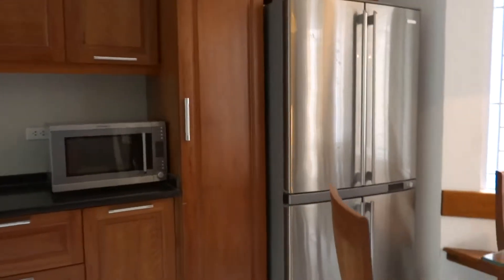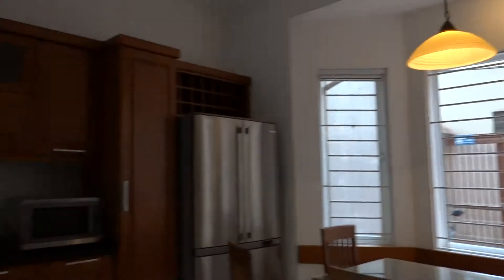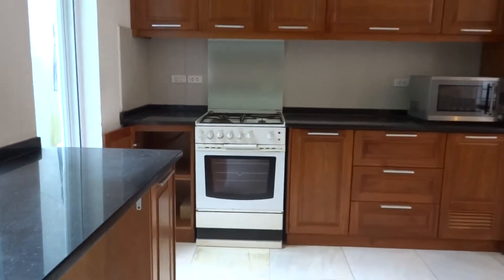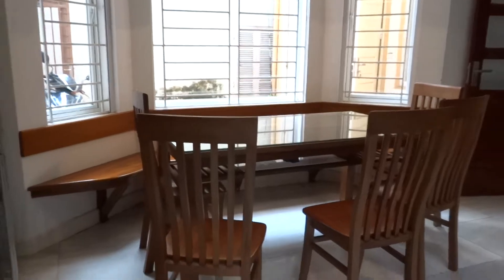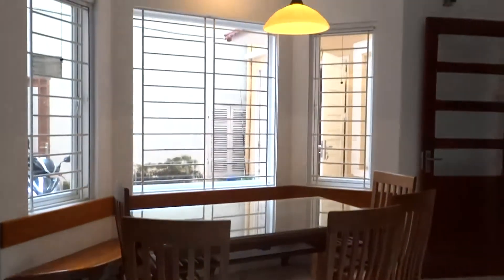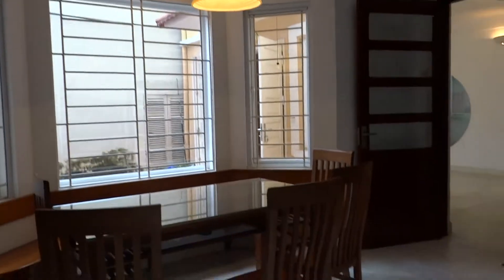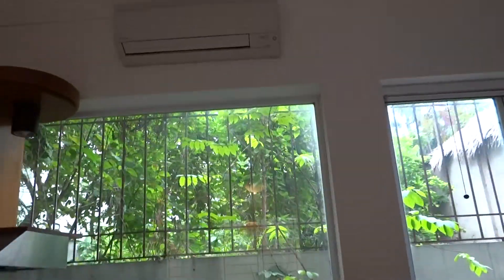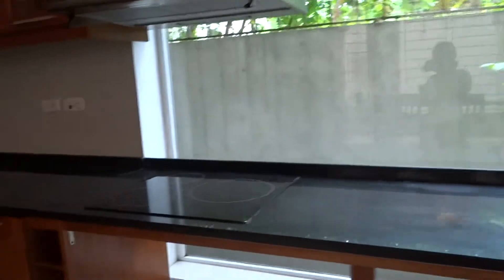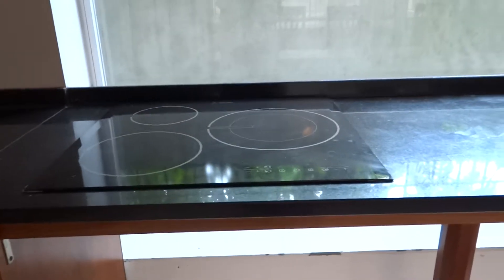The kitchen is spacious and well-equipped with a microwave, fridge, built-in oven, and gas cooking stove. There are also two-way air conditioners, kitchen cupboards, and a sink. Here is the dining area with open windows. The kitchen area is open, and there is also an electric cooking stove.